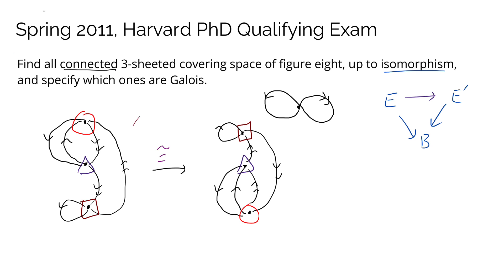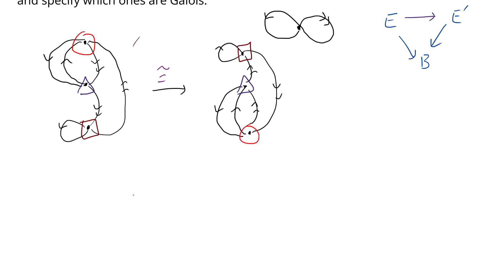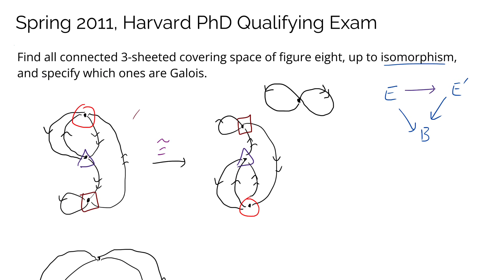They also really want the covering space to be connected. It's possible for the covering space to be disconnected — for example, here is a possible case where we have three vertices satisfying the arrow conditions but the space has two components, so it's not connected. That should give you some idea of what the problem is asking for.